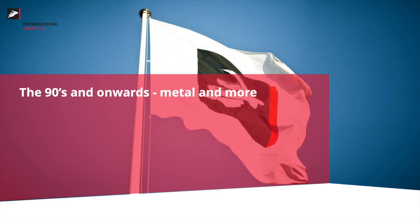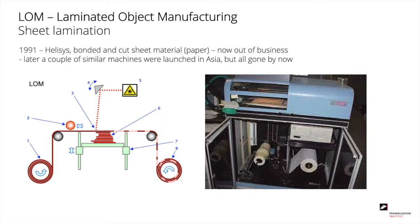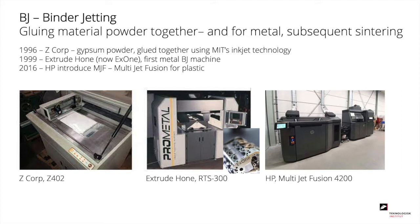Looking at the 90s and onwards: one of the technologies that came up at the beginning of the 90s was laminated object manufacturing, LOM — the lamination of sheets bonded together and cut into shape. It could be either paper sheets or metal sheets, but that turned out never to be a great commercial success. Binder jetting is a successful technology also today, where you glue powder together of different materials, and for metal, you subsequently have to sinter the parts.